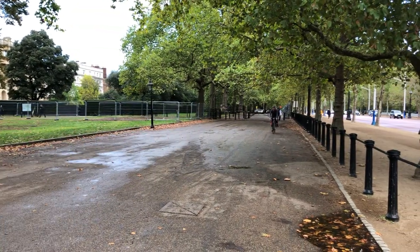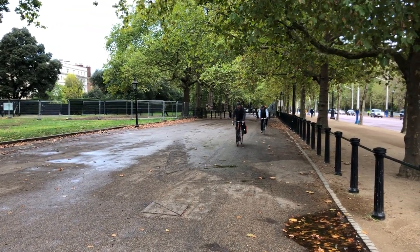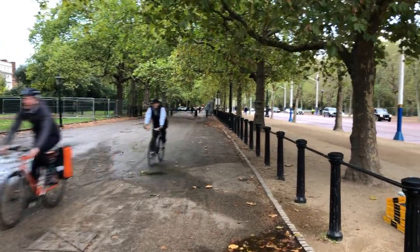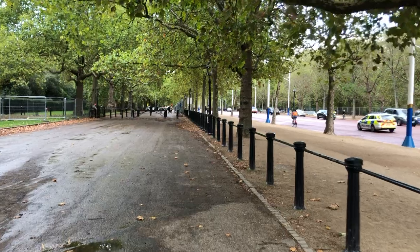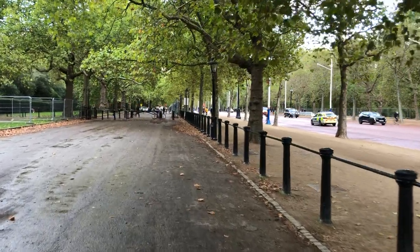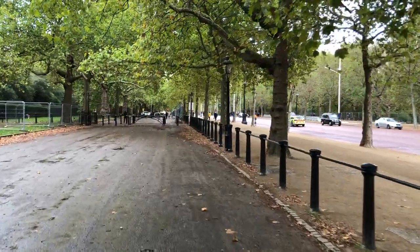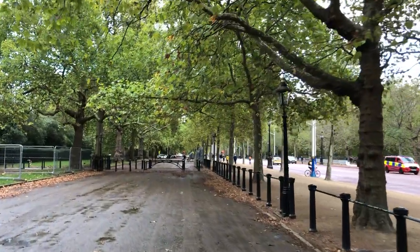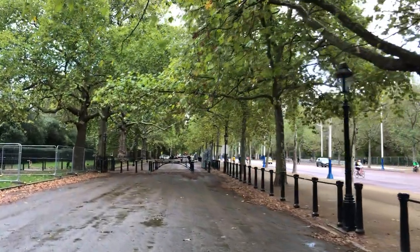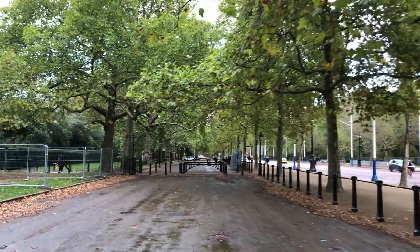I'm leaving the cortege route now. They wind up Constitution Hill and I'm going to take the shortcut across to Green Park Station, across Green Park itself. As you can see, the barriers are being piled up for removal, but there are still quite a lot in place.